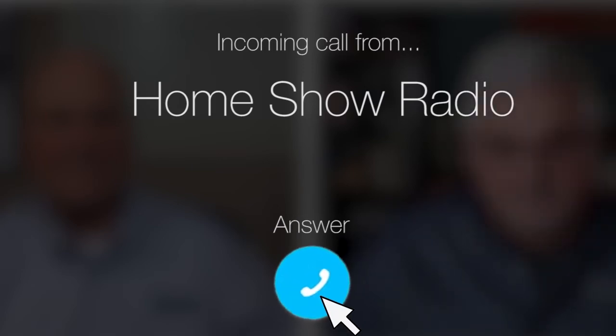Ask Tom on Home Show. Lawrence from Stafford, Texas has a question about an AC upgrade. He's shopping for a new system for his 2004 home.